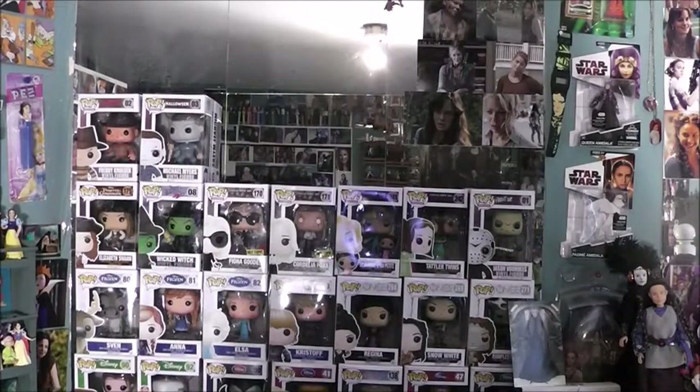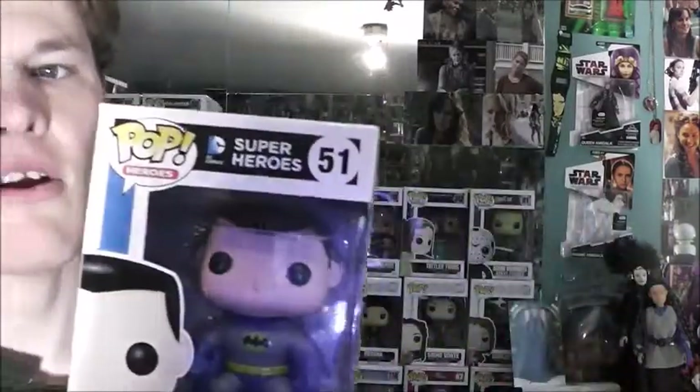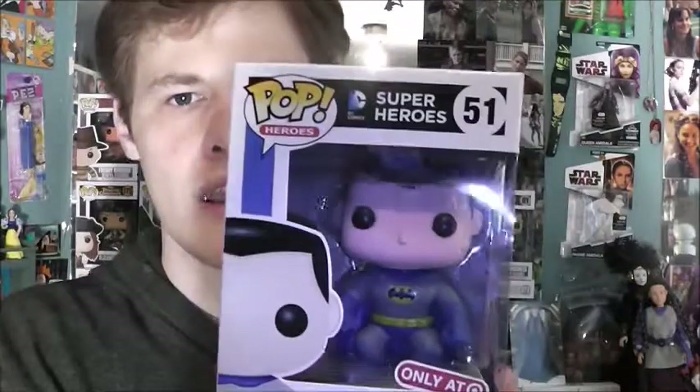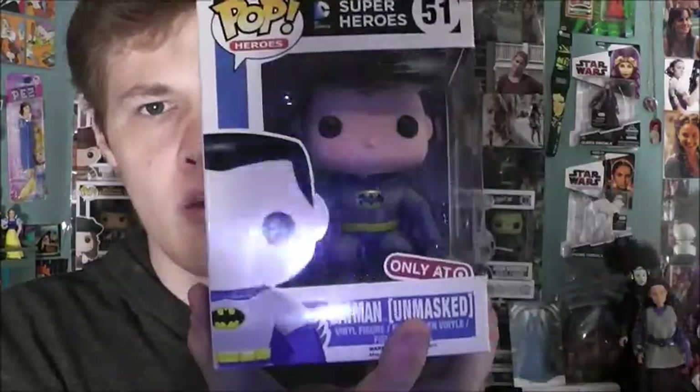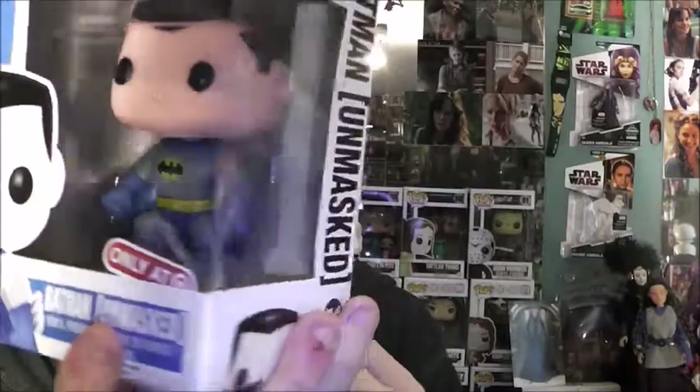Next we're going to take a look — I only have one Batman. And that's the Target exclusive Unmasked Batman. I think last year — might have been the year before — I saw that at Target and I'll get this one because I do need a Batman. But I would like to get a normal Batman with the mask. Maybe I can get one soon.